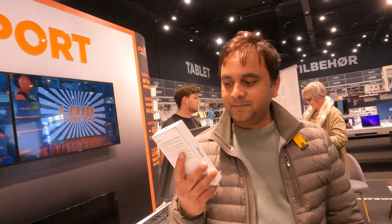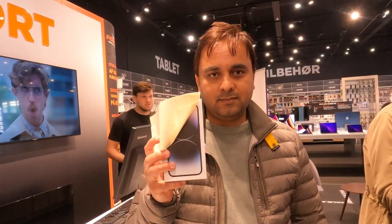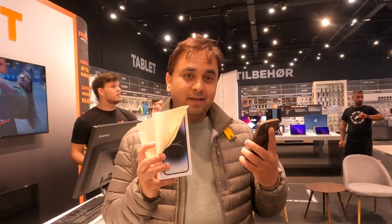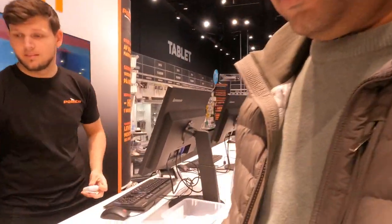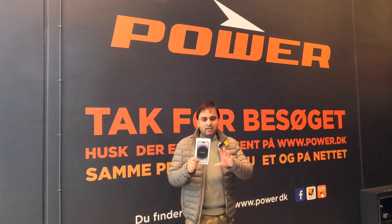This is my new phone and this is my old phone. I want to give the old one and take the new one. Finally I purchased the iPhone 14 Pro Max. In the next video I will provide the unboxing and remaining details.